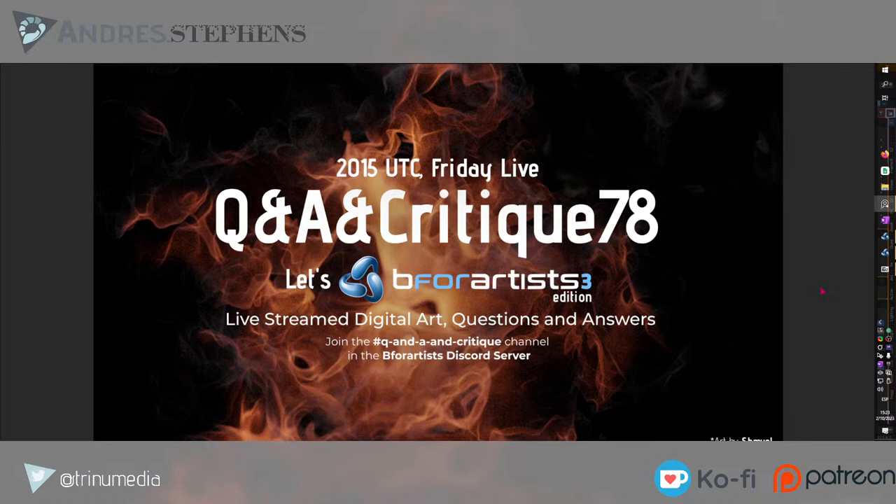We are live at Q&A Critique number 78. Welcome everybody connected in the voice chat — we've got Plebes, Shmuel as the special guest of today, Marty, and everyone else who has connected.